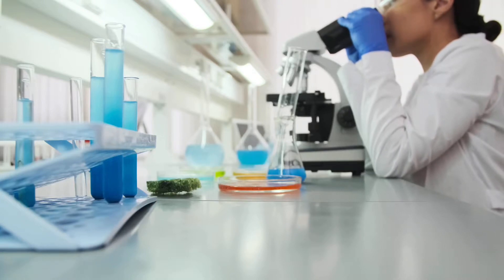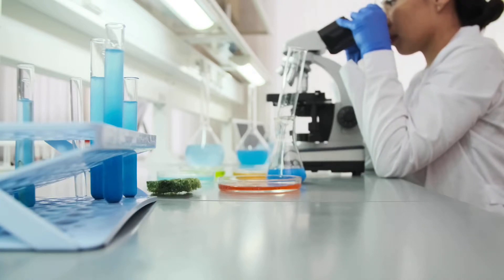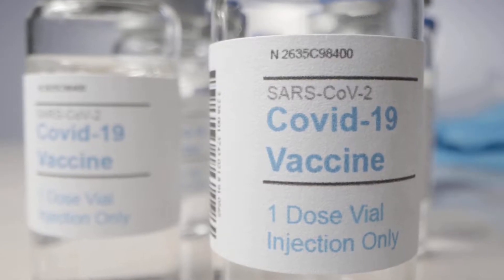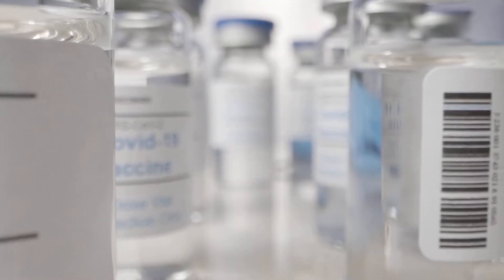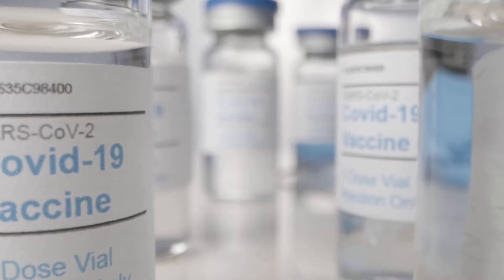Vaccines typically require years of research and testing before reaching the clinic, but in 2020, scientists embarked on a race to produce safe and effective COVID vaccines in record time.